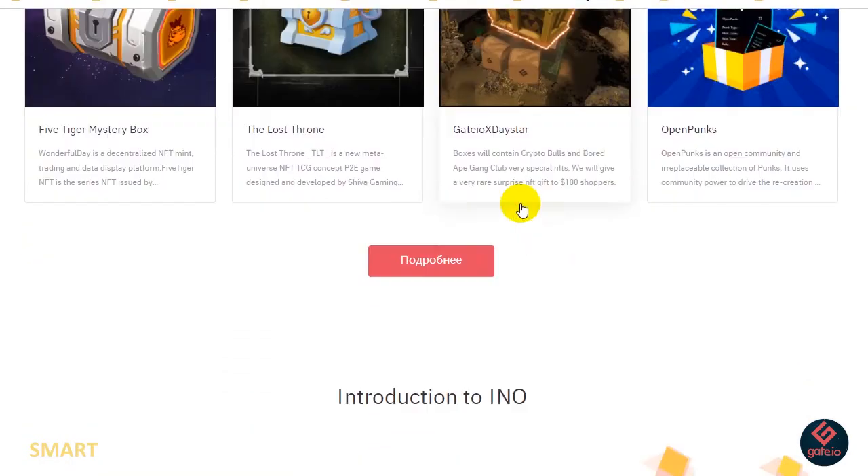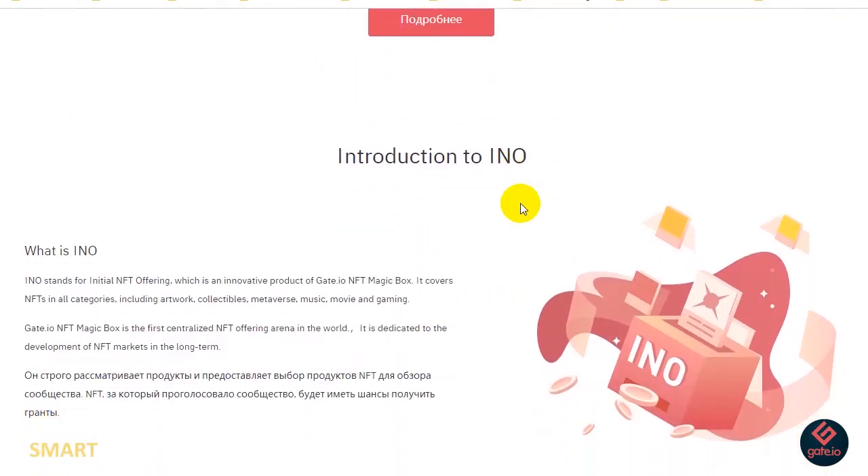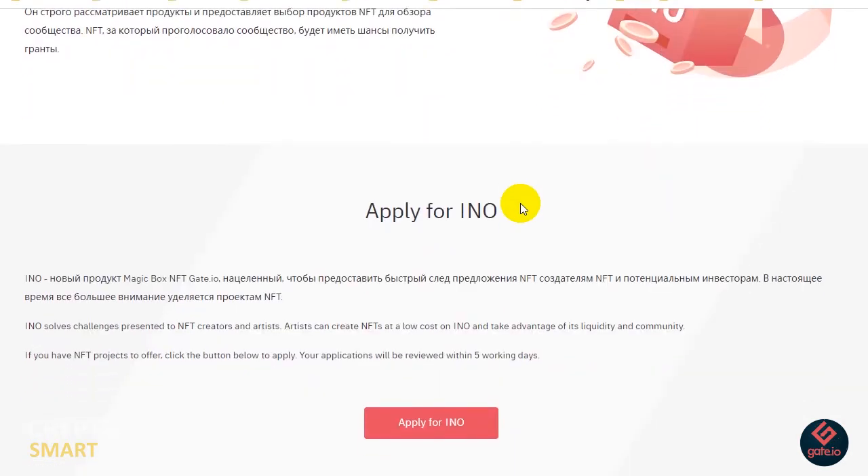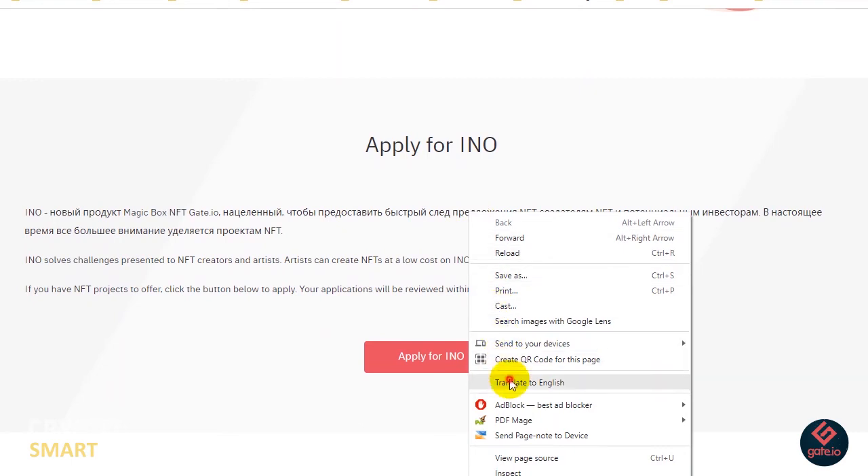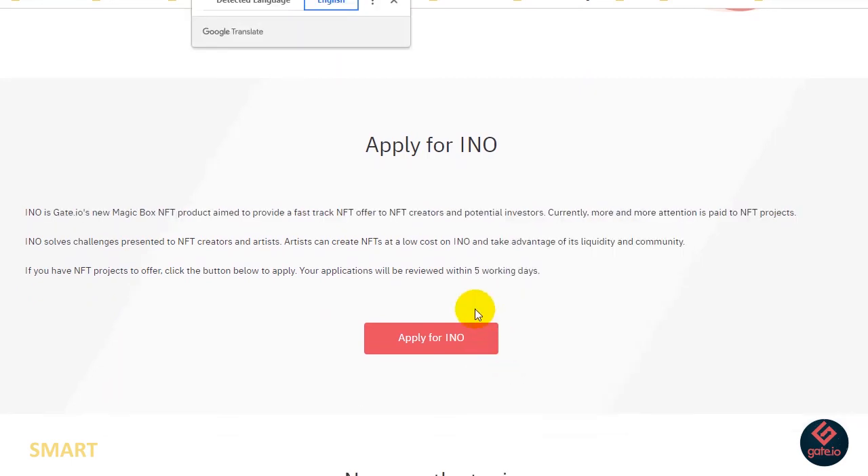Going back, we have All Offerings, then Introduction to INO, then Apply for INO. INO is gate.io's new NFT Magic Box product, aimed at providing a fast-track NFT offering to NFT creators, potential collectors, and investors.